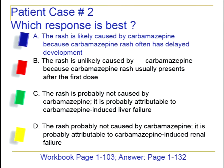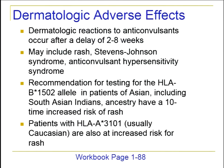Seeing a lot of blue again, and that is correct. The rash is probably due to the carbamazepine because often those rashes are delayed anywhere from two to eight weeks after starting the drug. Just because it's not after the second or third dose doesn't mean it's not the medicine.